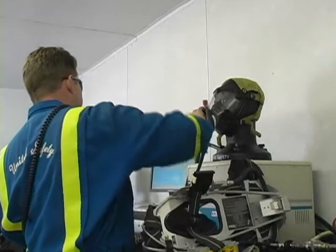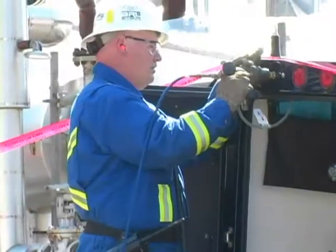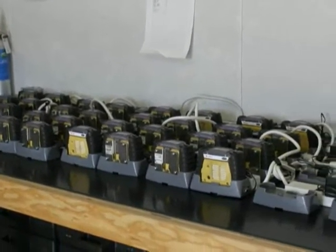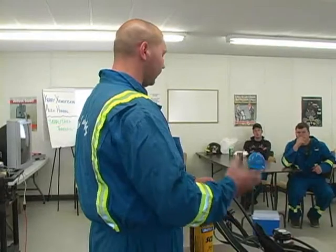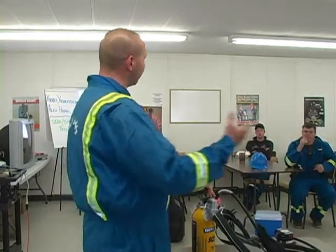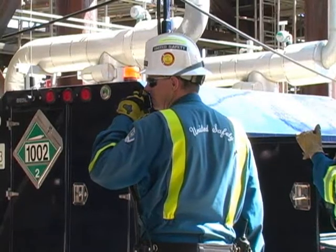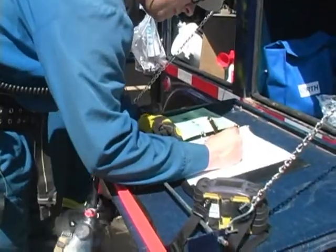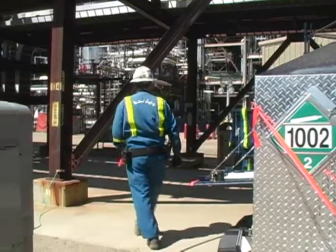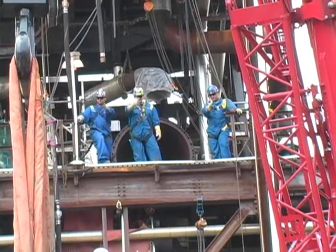United Safety was contracted to supply and maintain all breathing apparatus, breathing air systems, and gas monitoring equipment for contract personnel working on the turnaround. This included training in the use of Scott air packs, as well as performing fit tests for workers using breathing air. United also supplied project safety supervision, safety and bottle watches, area monitoring personnel, serviced contractor safety equipment, and supplied fall arrest equipment.